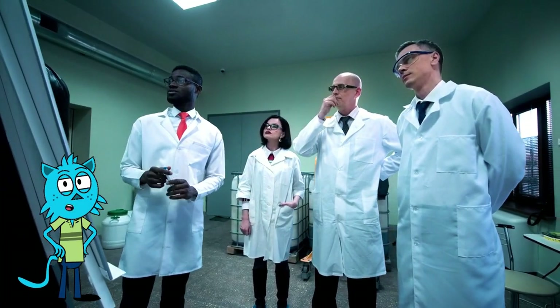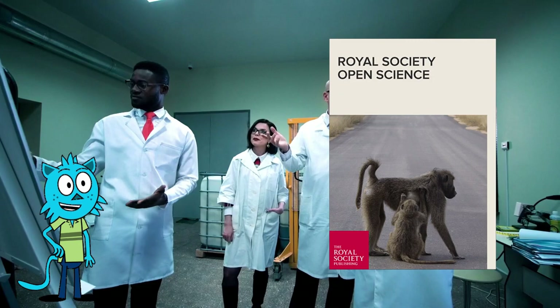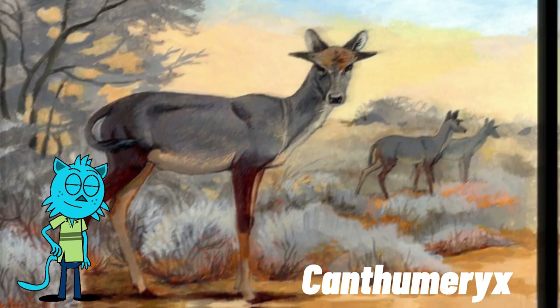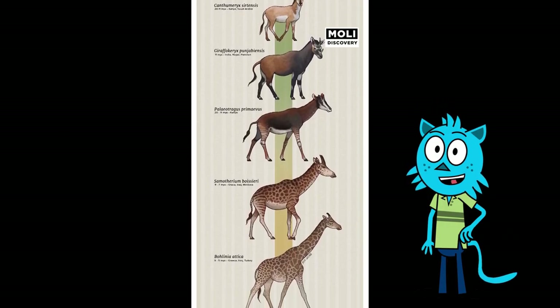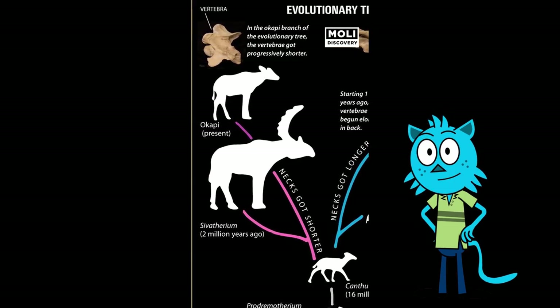According to a 2015 study published in the Royal Society's Open Science Journal, the ancestor of the species was called Kansumeri, and had the characteristic feature of a slender, elongated neck, living about 60 million years ago. After Kansumeri, the family tree split into two branches: the ancestor of the giraffe on one side, and the okapi on the opposite side. The ancestor of the giraffe developed a longer neck over time, while species in the okapi branch developed shorter necks.